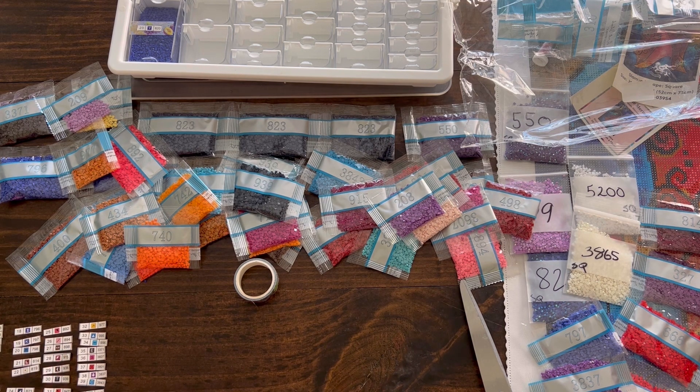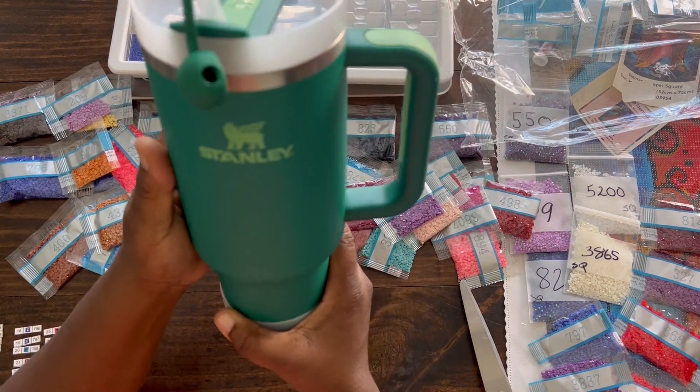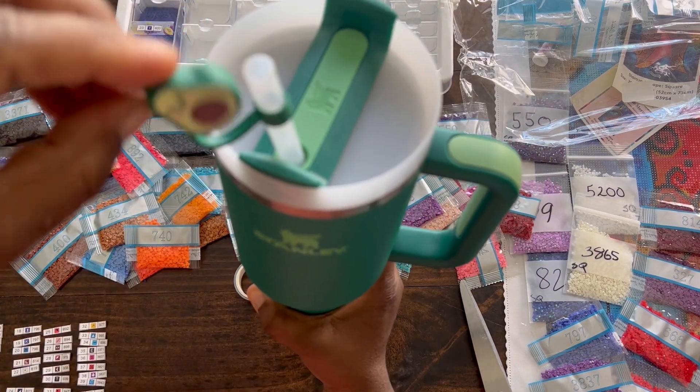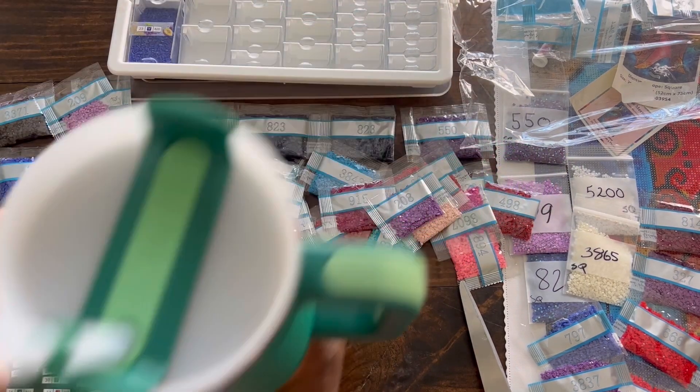I don't think I showed you all my Stanley mug of the day. This is a new one I just got this week. Her color is alpine and she has a cute little avocado straw topper to keep her clean.